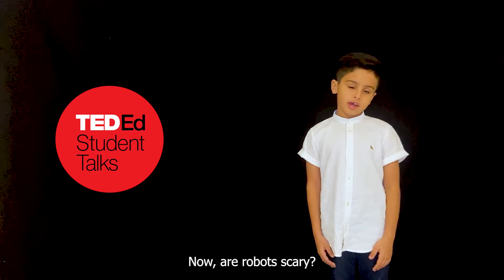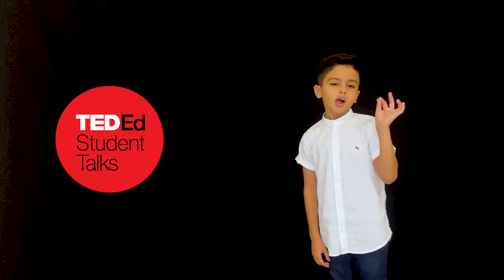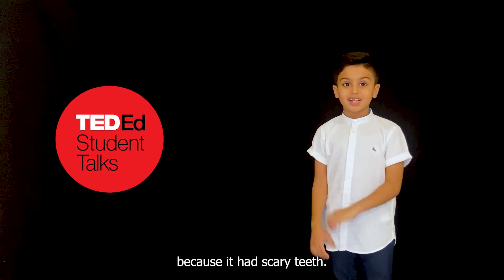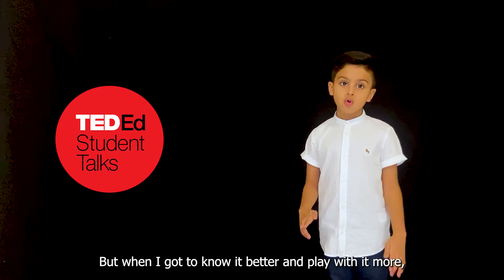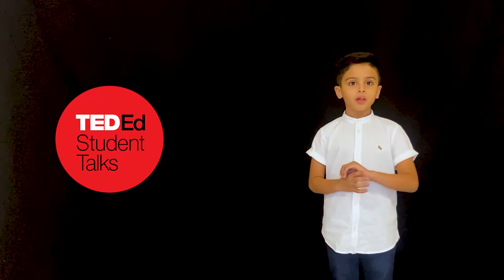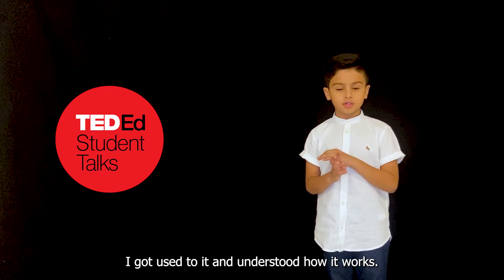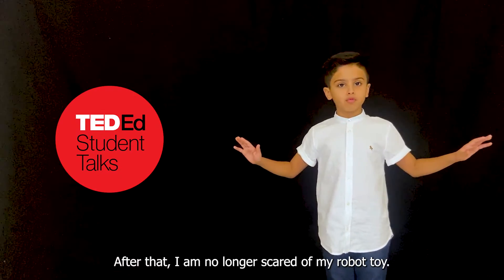Now, are robots scary? If you ask me, at first I was scared a bit of my dinosaur robot because it had a scary appearance. But when I got to know it better and play with it more, I got used to it and understood how it works. After that, I am no longer scared of my robot.